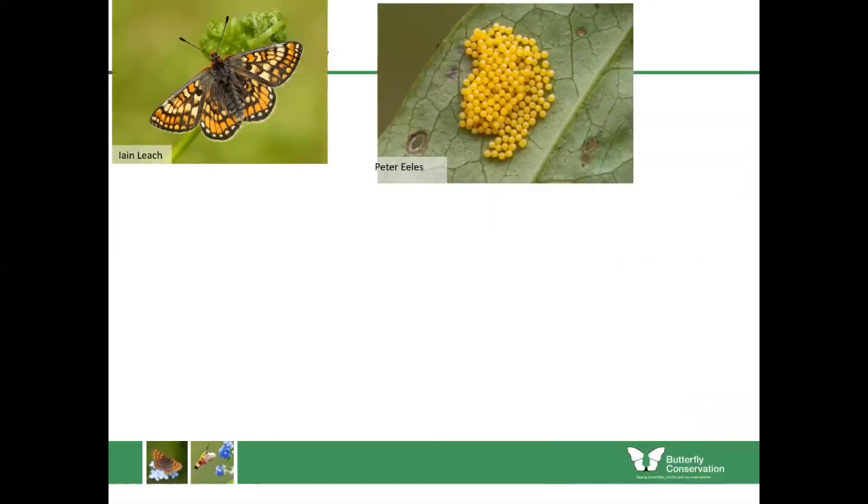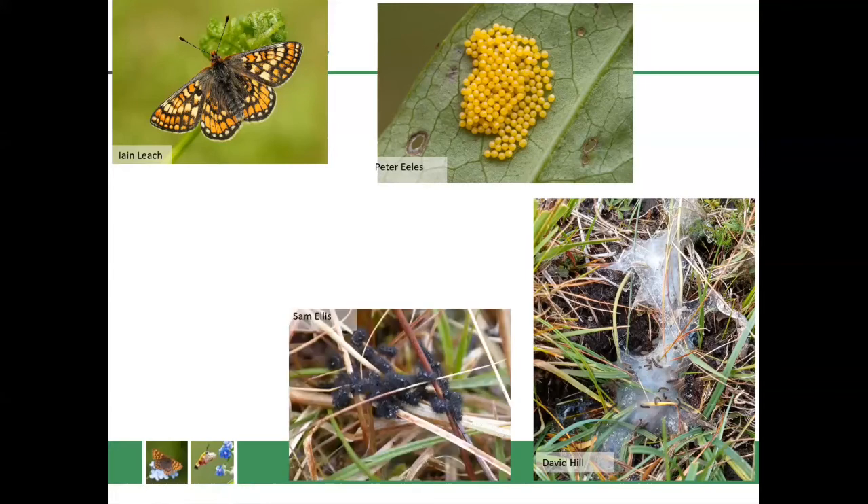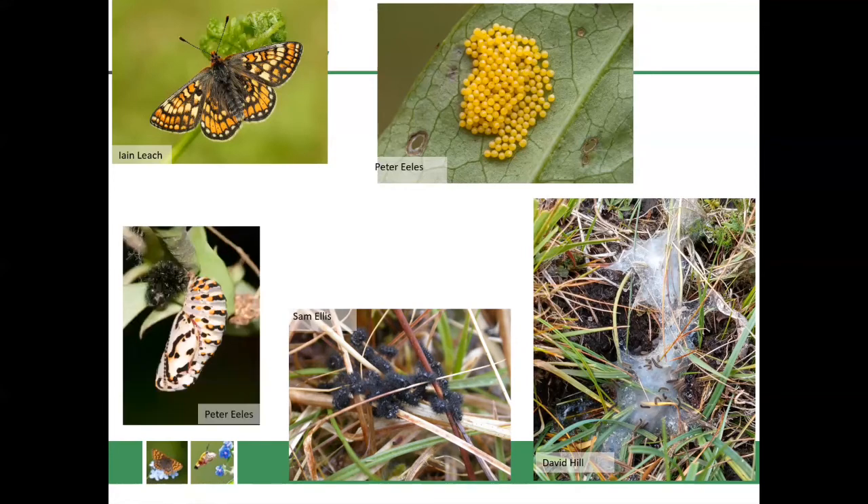The marsh fritillary lays really large clumps of eggs on the devil's bit scabious around mid-summer. The caterpillars make webs and remain inside them for a while, taking over whole plants — they do this for protection. You might see the caterpillars coming out in springtime, as they remain in these webs through winter, then come out in spring to bask upon plants and take in the warmth. Then they make their chrysalises, which are really brightly coloured, and those re-emerge as adults in the summertime.